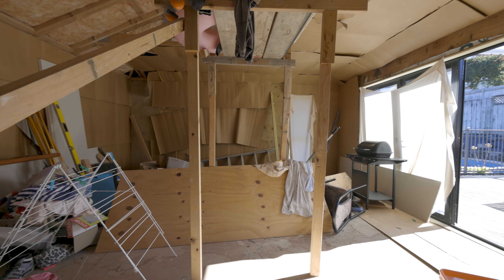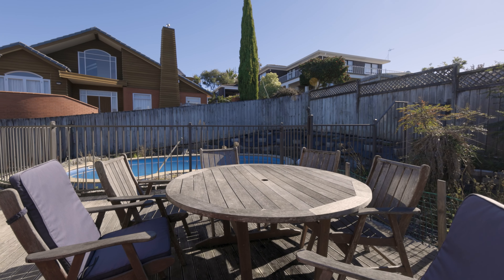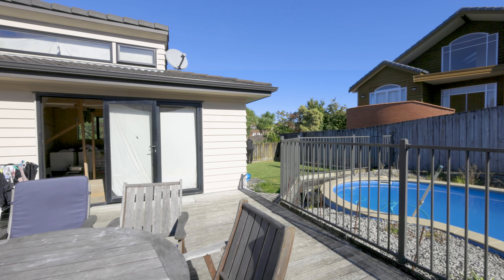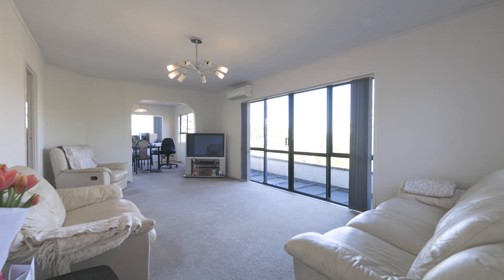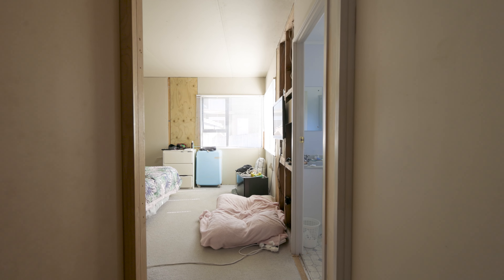Hey guys, Paul here from ATM First National with your latest new listing at 6 Milwaukee Place in the best street in Glendene. What a fabulous opportunity this is for an astute buyer looking to enter the best area in West Auckland on a budget. This is one fantastic opportunity — come let's take a look.